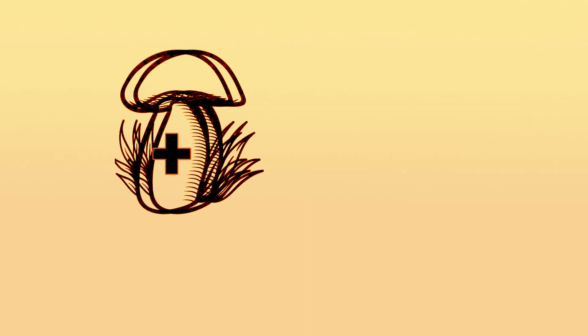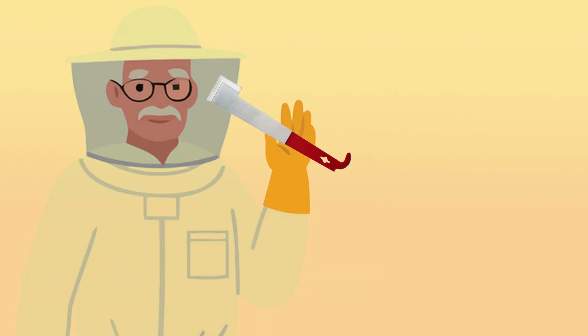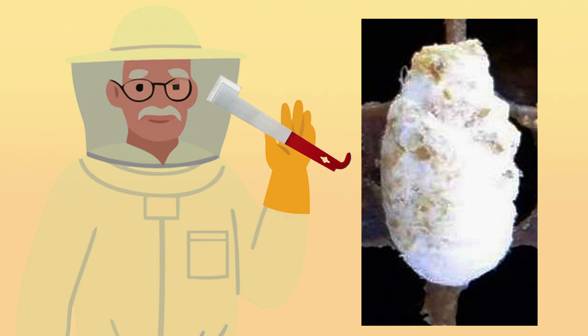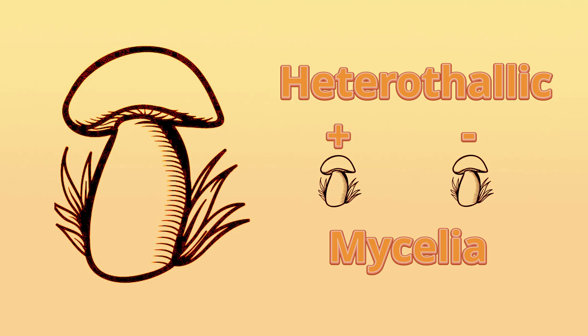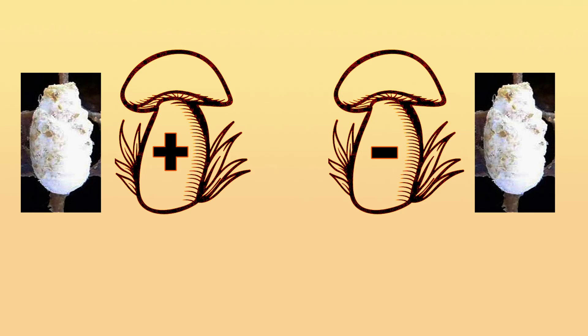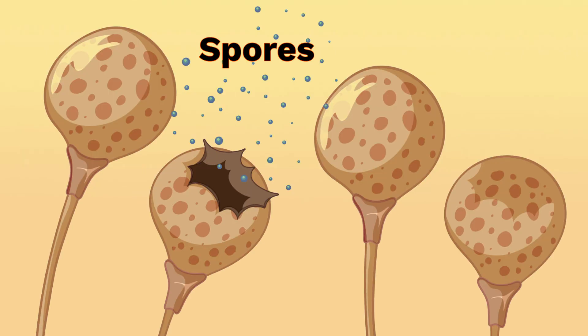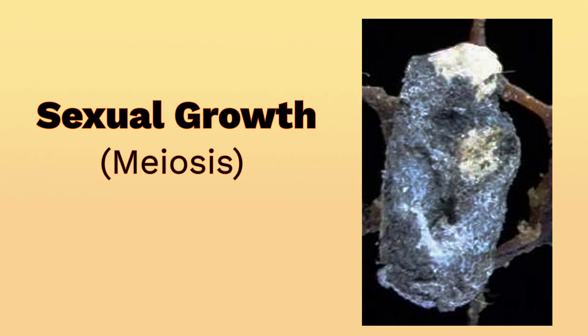Interestingly, both male and female forms can cause disease independently, producing the well-known white mummified brood — those chalky larvae remains that give the disease its name. Sometimes those mummies are not white but black. This happens when male and female mycelia meet to begin sexual reproduction. When you see a white mummy, it's actually asexual growth. When you see a black mummy, it is sexual growth happening with the exchange of genetic information.